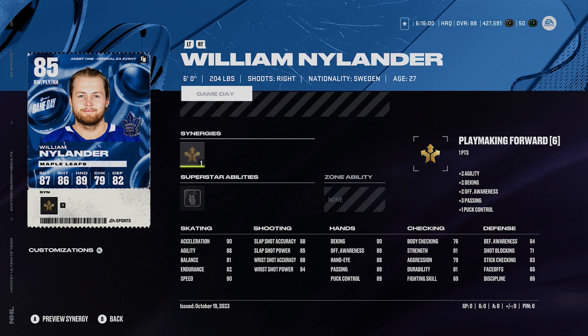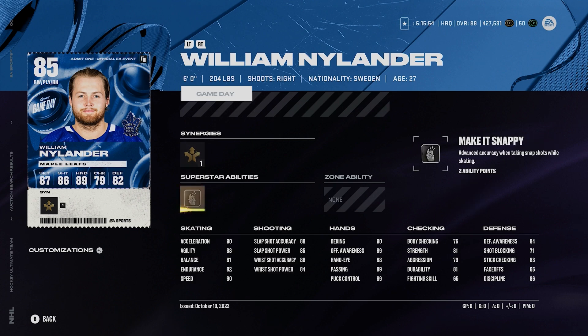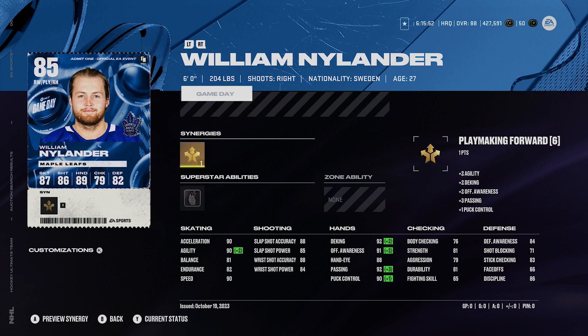Got 85 Nylander here. Six foot, 204, right-handed winger, 90 speed, 90 acceleration. He's got silver make it snappy, playmaking forward as a synergy. For the most part I enjoy this William Nylander card a lot. I think he's a very nice card and for basically under 20k, that's a very good deal.